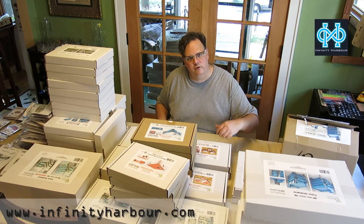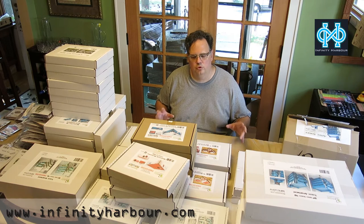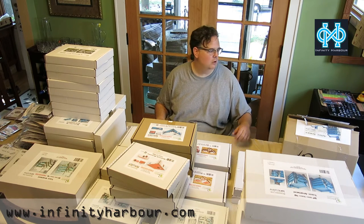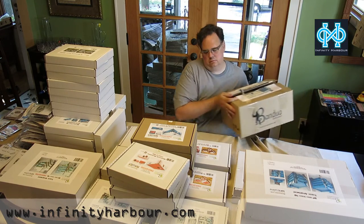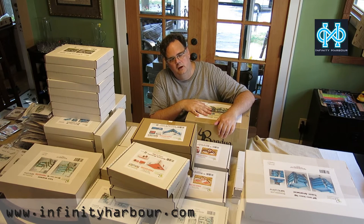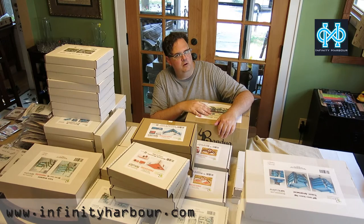So come over to infinityharbor.com and check it out. Now of all the partners that we've talked to, Bandua has been probably the most enthusiastic about this entire venture — so much so, they have donated for you an entire tabletop worth of terrain. If you want to find out how to win this, hang on and watch for the end of the video and I'll fill you in.